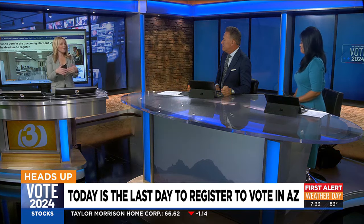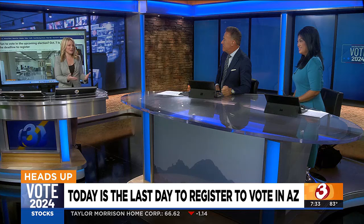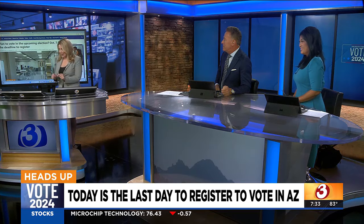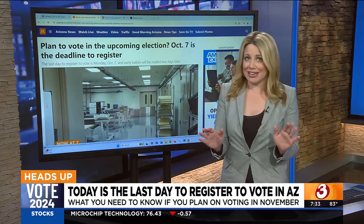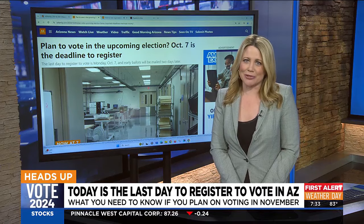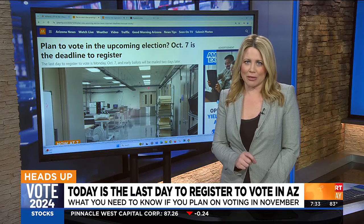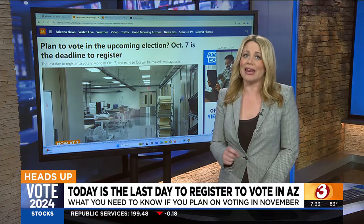Procrastinators out there — maybe you moved, maybe you've never voted before, maybe you just turned 18 or 19 years old and you want to have a say. Today is your last day and there are no extensions. A lot of people wait until the last minute, especially young people. You've got to sign up by 11:59 tonight because Arizona voters have to be registered 29 days before an election.